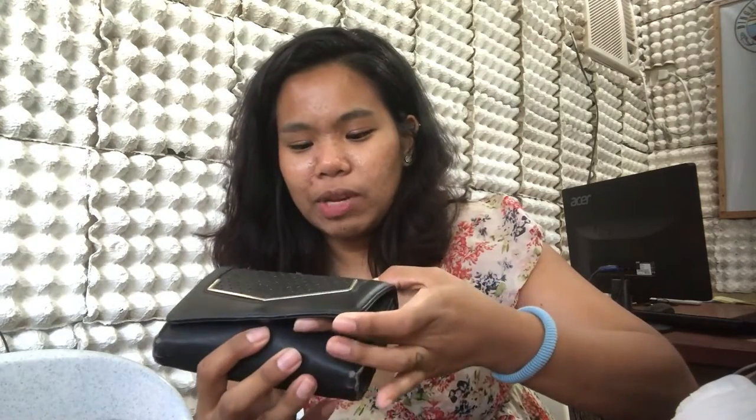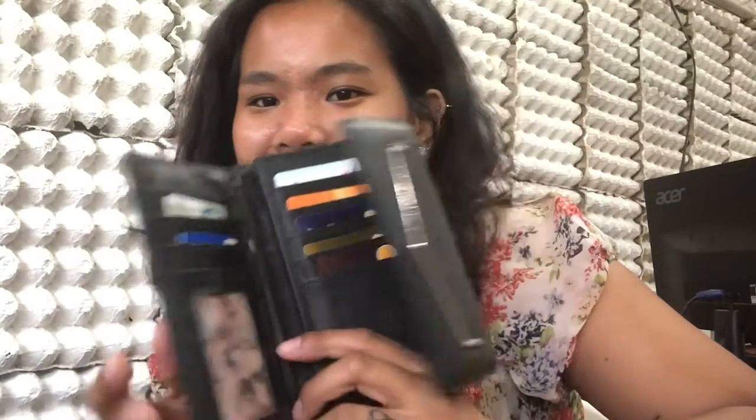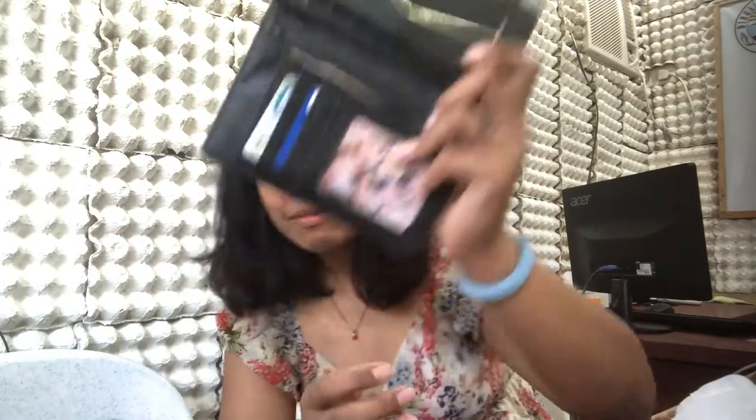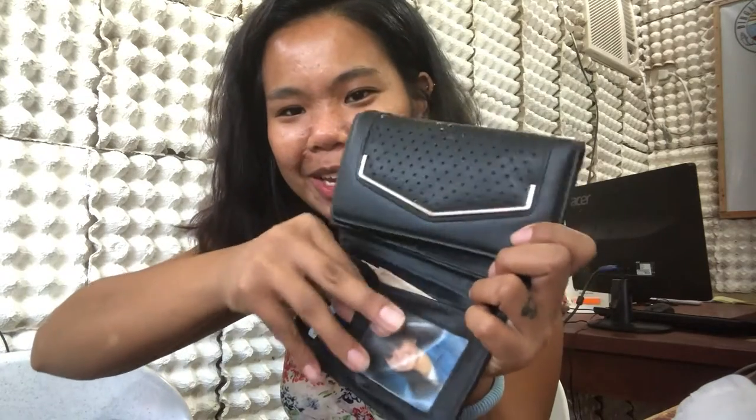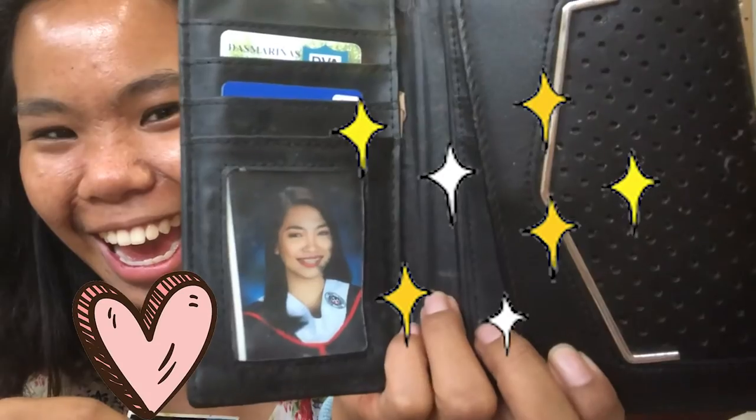And for the last part — my wallet. It's actually an old wallet. I don't know why I haven't bought a new one. I'm the type of person who buys a new wallet, but when the old one is still usable I just set it aside, and when I get tired of the new one I go back to the old wallet. It's Beverly Hills, also from SM Department Store. Inside I have a BTS card, and — this is a surprise — that's me and my graduation picture. And then there's another one — Elaine! She's in my wallet, though it's a bit faded because my wallet got wet.